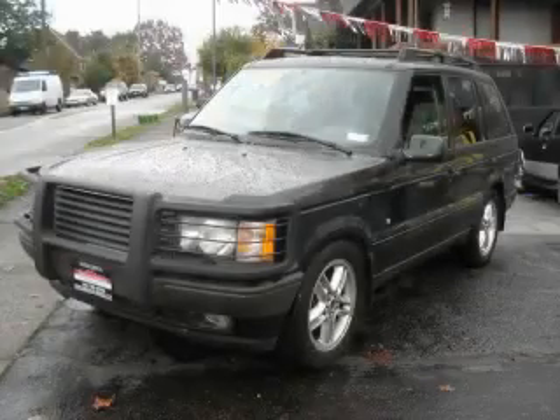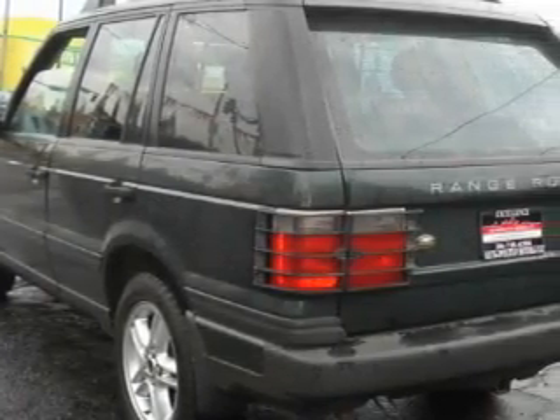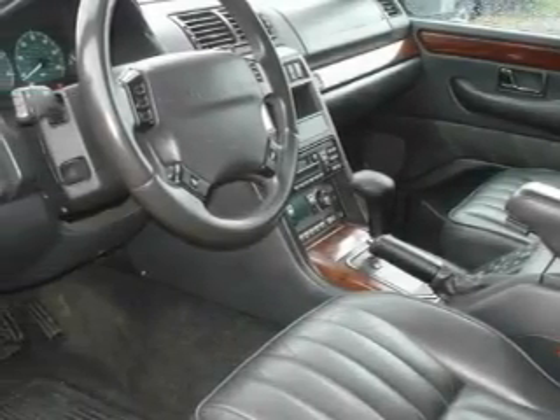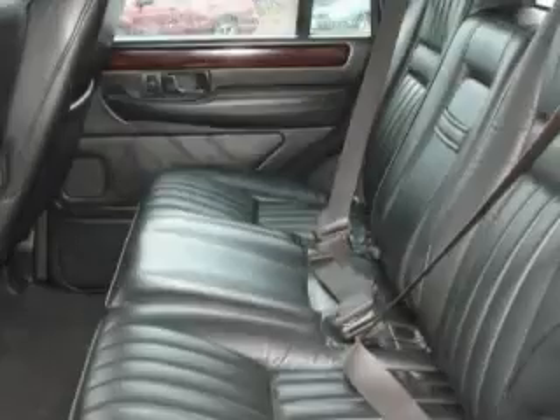This is a 2000 Land Rover Range Rover, a drive in shape that provides endless luxury. This Land Rover has a long list of incredible features including a heated driver's seat, a sunroof, a premium audio system, a multi-disc CD player, and an anti-lock braking system.